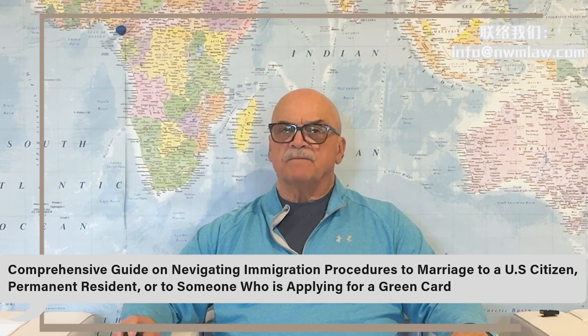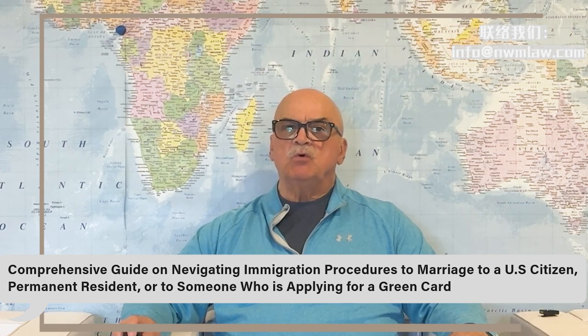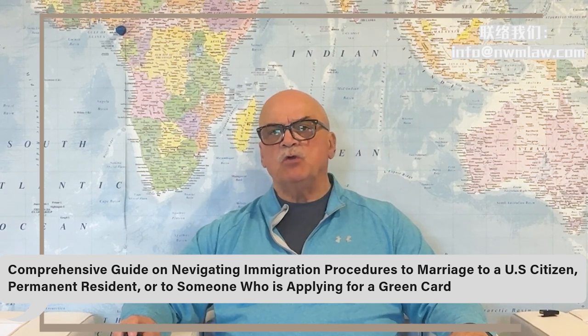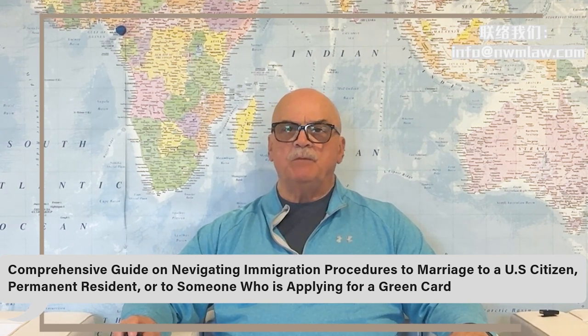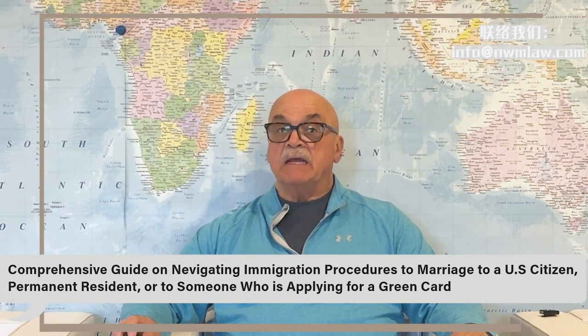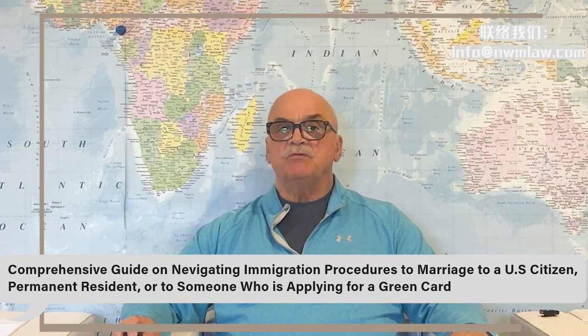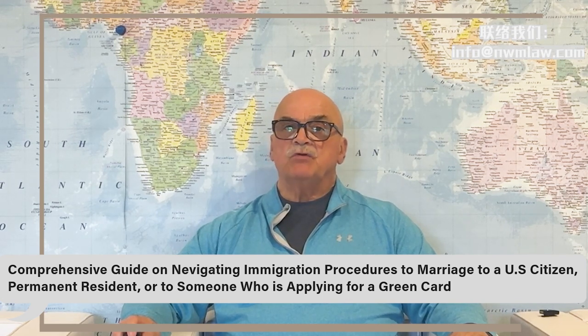Scenario four: marrying someone who will apply for an employment-based green card. In cases where you marry someone who will apply for an employment-based green card in the future, including categories like EB-1, National Interest Waiver, or PERM, you can receive a green card together with your spouse as a derivative beneficiary.